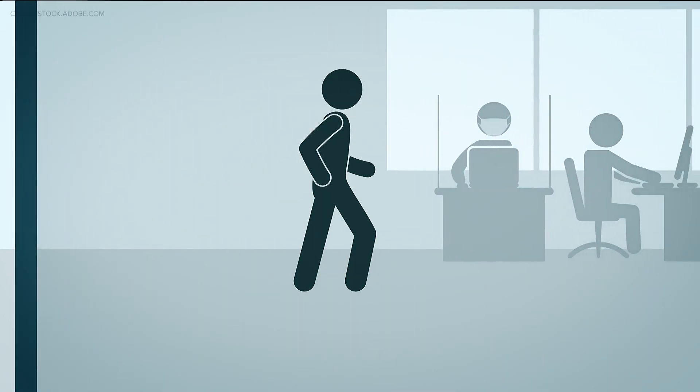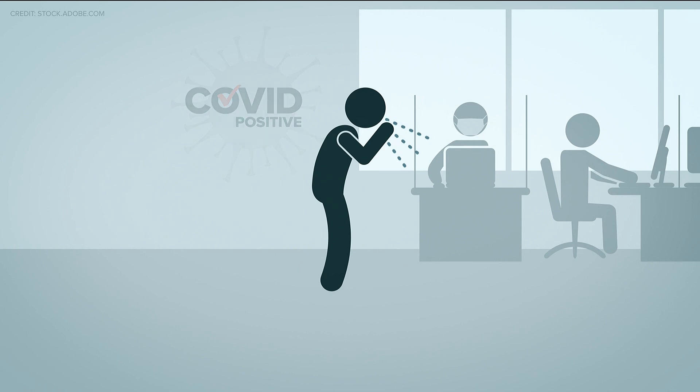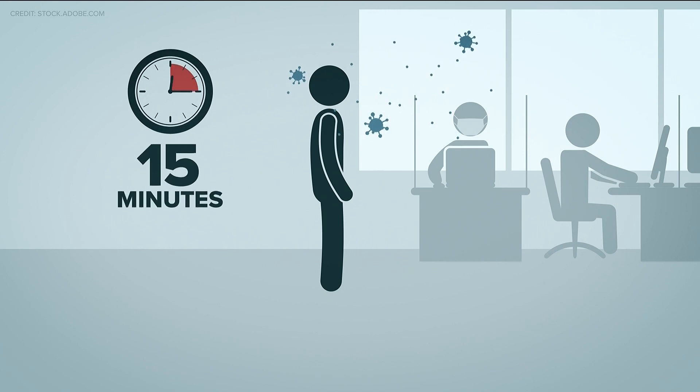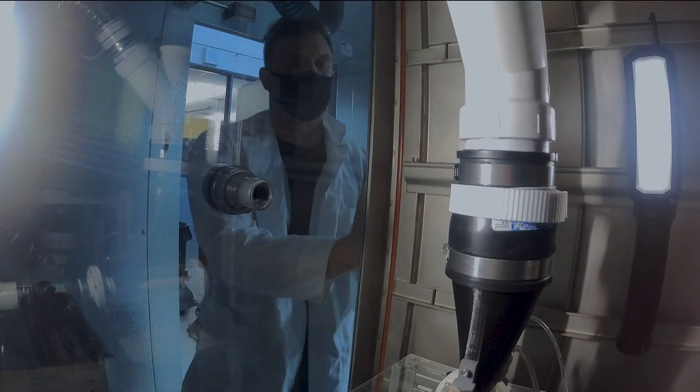Picture this: someone shows up to your office or school and they're COVID positive. They cough or sneeze, or even just start talking. Within 15 minutes, an alert goes out confirming COVID has been detected in the building. That's exactly what researchers at Georgia Tech are developing.